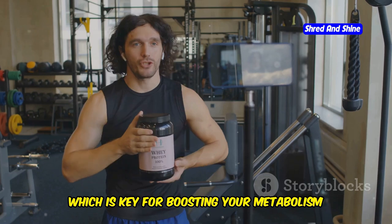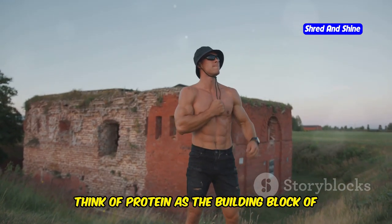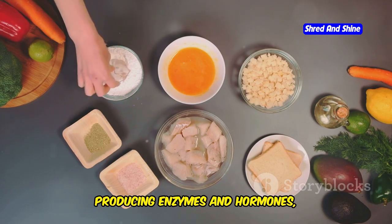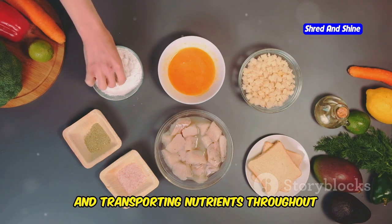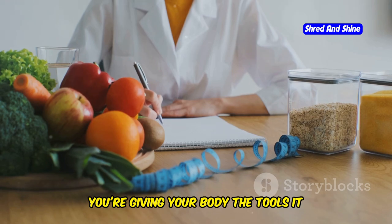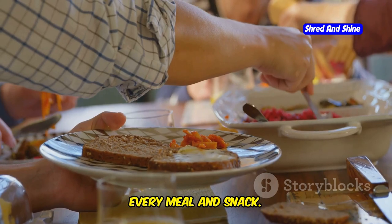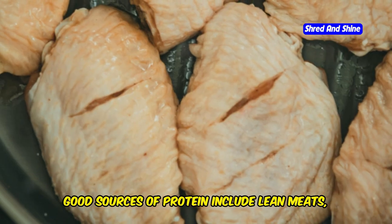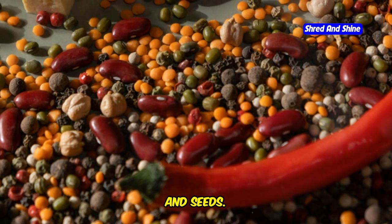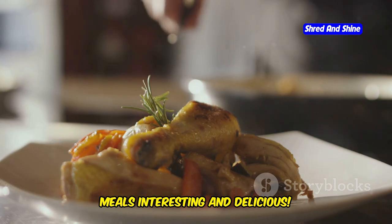Protein also helps to build and maintain lean muscle mass, which is key for boosting your metabolism and burning more calories even when you're at rest. It's essential for repairing tissues, producing enzymes and hormones, and transporting nutrients throughout your body. When you eat enough protein, you're giving your body the tools it needs to function at its best. Aim to include a source of protein with every meal and snack. Good sources include lean meats, fish, eggs, beans, lentils, tofu, nuts, and seeds. Don't be afraid to experiment with different protein sources to keep your meals interesting and delicious.